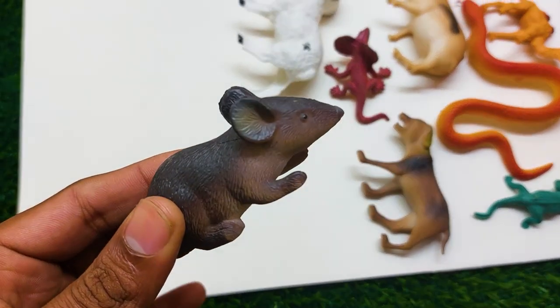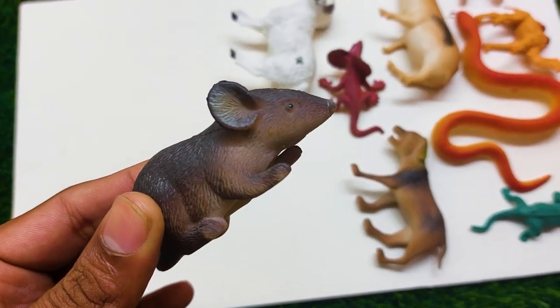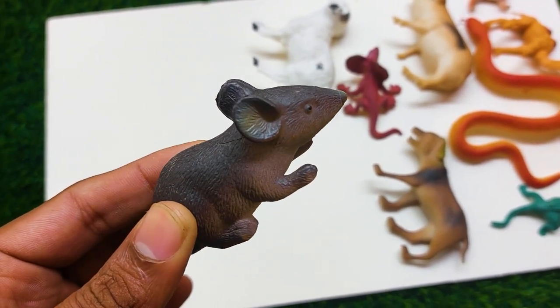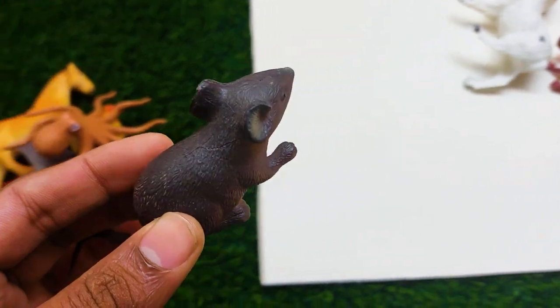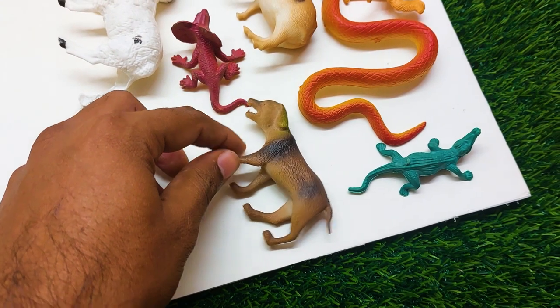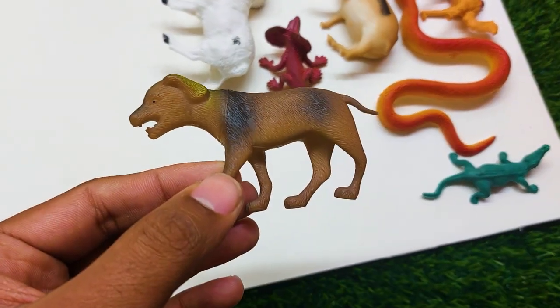There is another one — oh my, what is this? This is so nice and beautiful — it is a mouse! See, this is so nice. I am collecting this one also at the side.